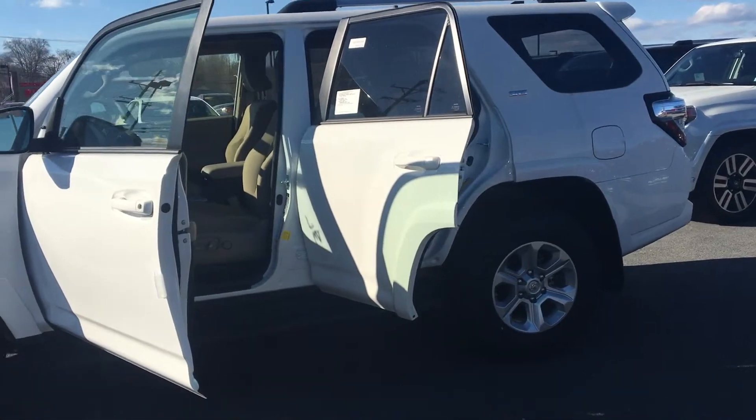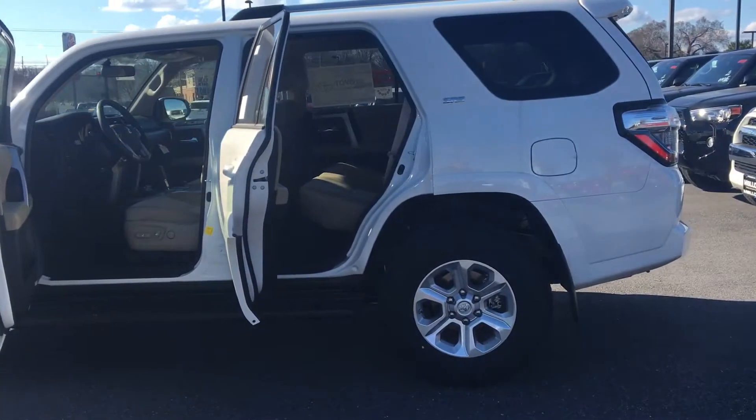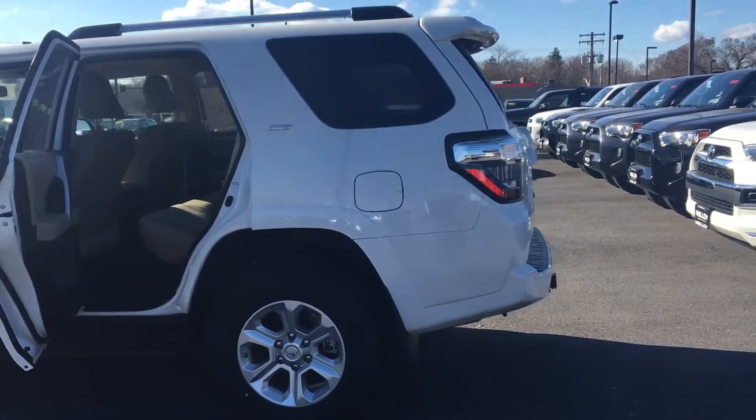To help you feel safe and secure, it is equipped with traction control, brake assist, and panic alarm. An exclusive feature to the 4Runner is that the back window can roll down.